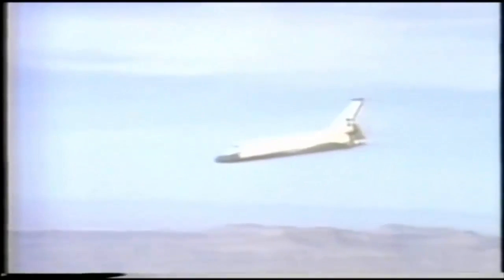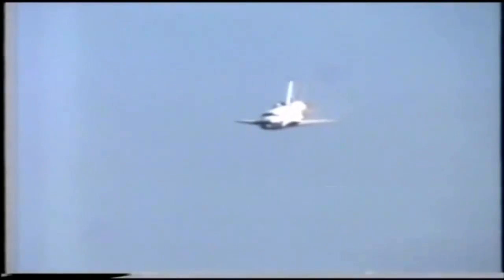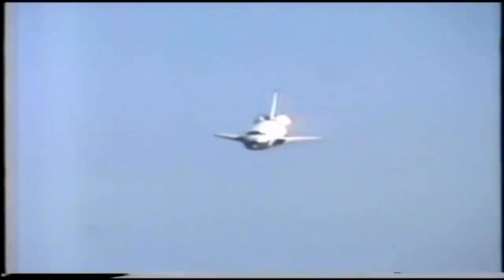Out of 10,000 feet at 288. Body flaps in trails. 5,000 feet, airspeed 280. Range about 3 miles.